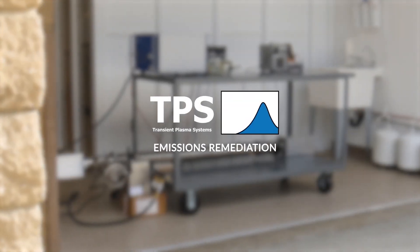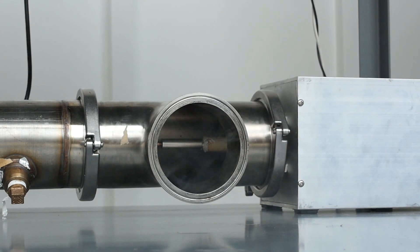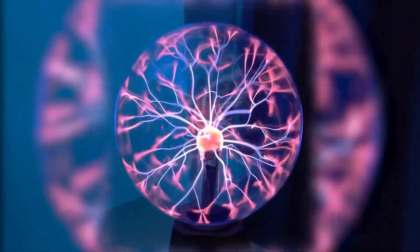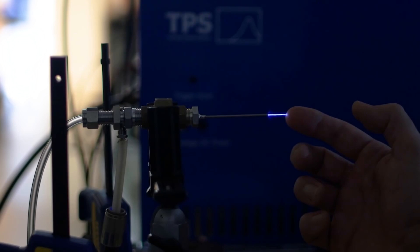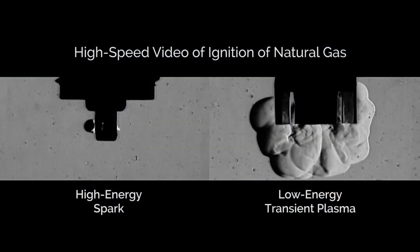Transient Plasma Systems made a new ignition system that replaces the conventional spark plug in a vehicle's engine with an ignition module that uses very short duration nanosecond pulses of plasma to ignite the air-fuel mixture within the cylinder. This plasma ignition system is almost ready for production after validating and testing has confirmed its potential to increase fuel efficiency by up to 20% when fitted to an existing engine.